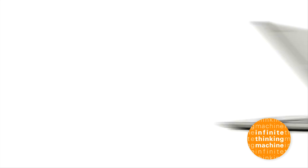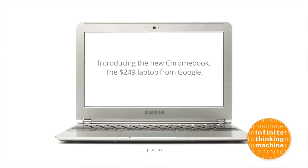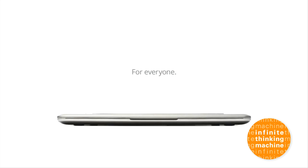Google — you might have heard of them — now offers a line of affordable laptops made in conjunction with Acer and Samsung. For no more than $250,